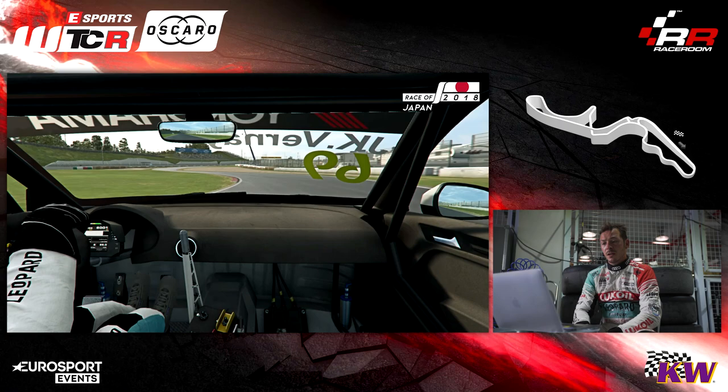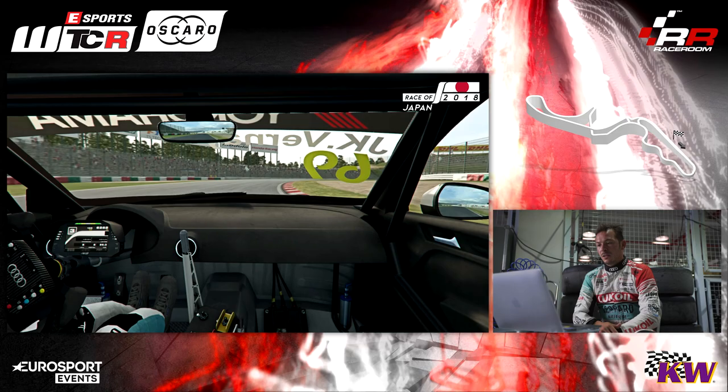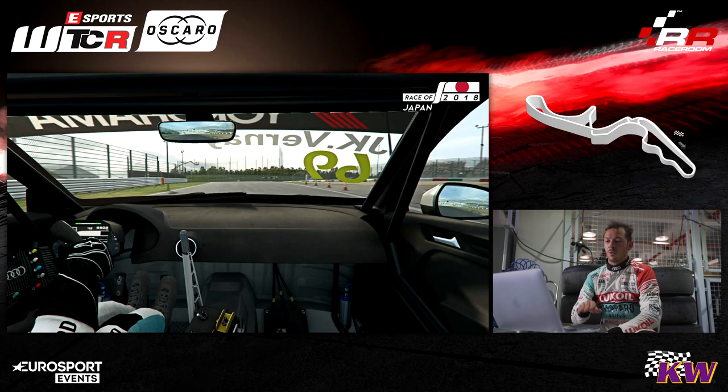Then we're gonna have another right corner going up and we're gonna start the Esses, which is a really, really nice part of the track. We have to carry a lot of speed — first left, right, left again. Insert gear, then a long, long right. And you have to stay a little bit on the right side of the track to prepare the next double left, which is really quick.